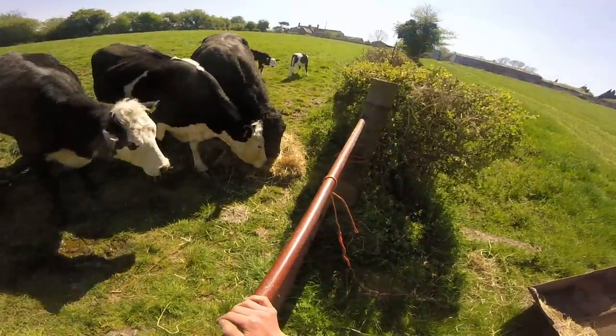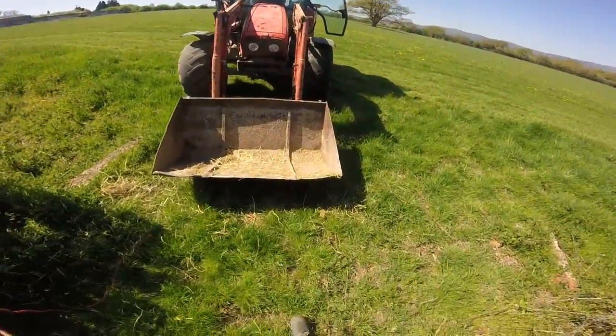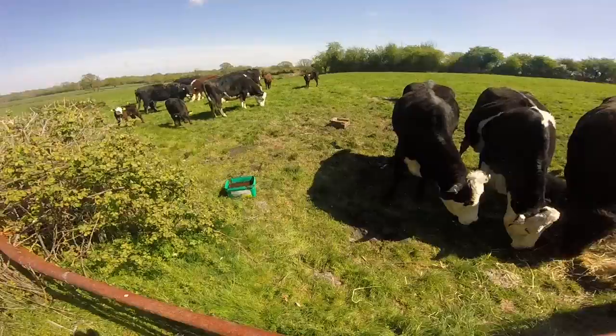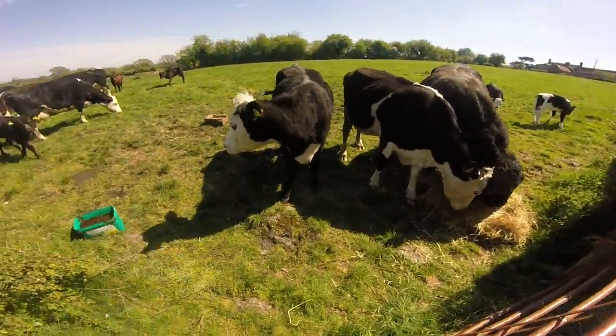Well, this morning. Just quickly feed the cows. Because I'm not insured on the Land Rover, I can't take the Land Rover so I'll take the tractor instead. Yeah, these cows are all carved.